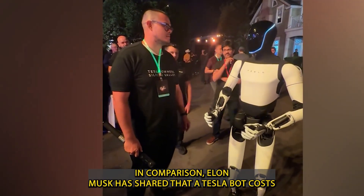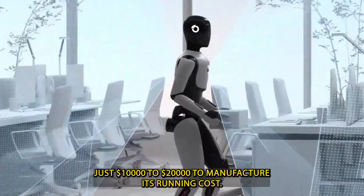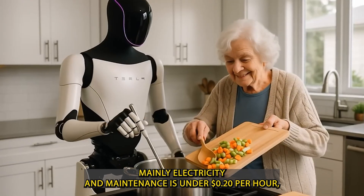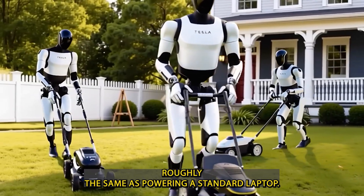In comparison, Elon Musk has shared that a Tesla bot costs just $10,000 to $20,000 to manufacture. Its running cost — mainly electricity and maintenance — is under $0.20 per hour, roughly the same as powering a standard laptop.